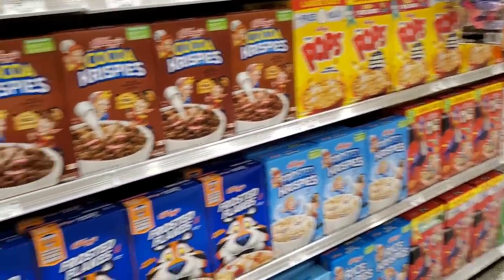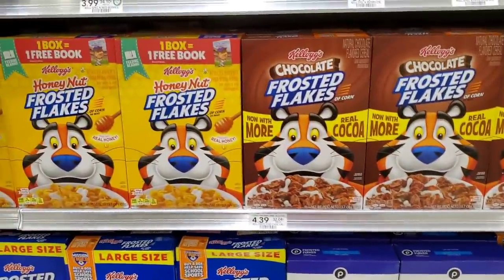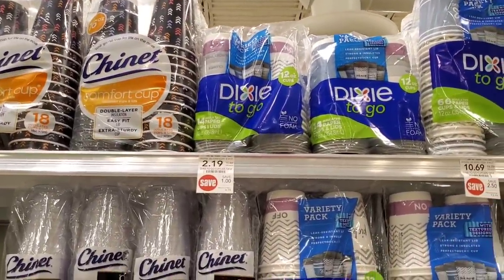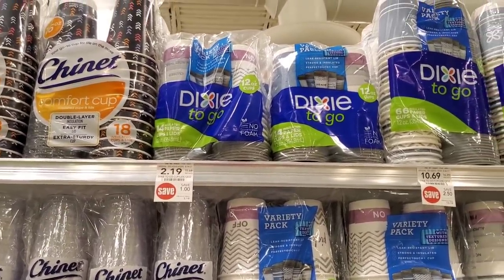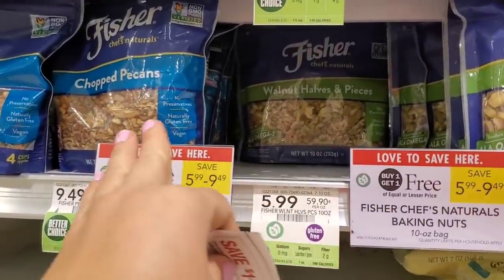My Ibotta rebate is on Kellogg's which is not on sale, so when it comes on sale and I have a coupon and the rebate I'll get it. The Dixie to-go cups are still $2.19 — if you used your dollar digital already, there's also a dollar coupon in last week's inserts.